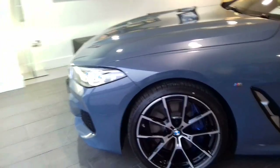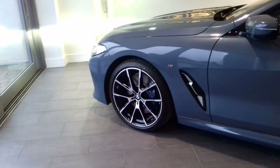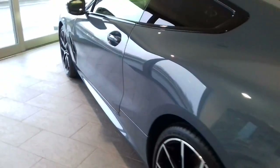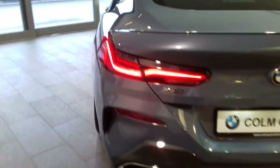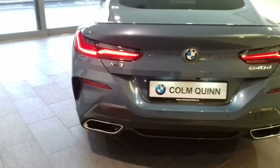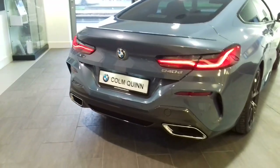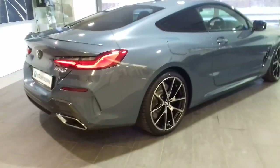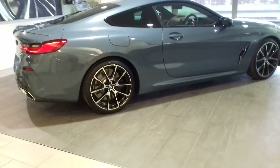This is the brand new BMW 8 Series — the 840d Coupe finished in Barcelona blue. If you'd like further information on this car or any of the other cars in the BMW or Mini range, please don't hesitate to contact us on 090 6465 888. Just ask for a member of the sales team. Thanks a million for watching and any questions, please don't hesitate to contact us here at Colum Quinn BMW.